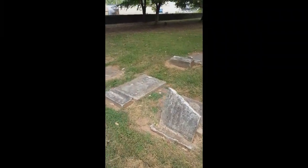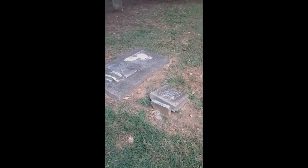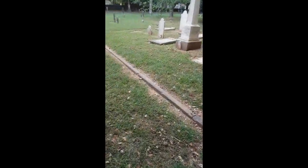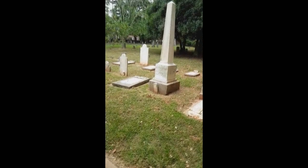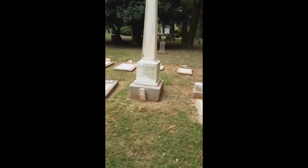Some of these graves are really old, and I do not want to damage them. I like this right here though — nice place to sit down. This is unique. Interesting type of grave. 1816 — wow.